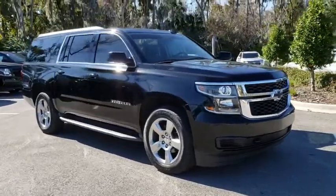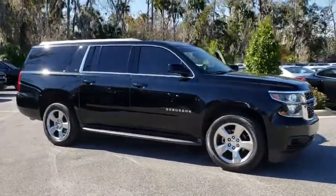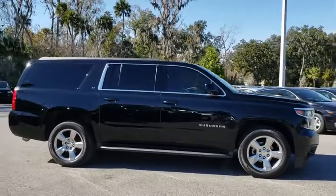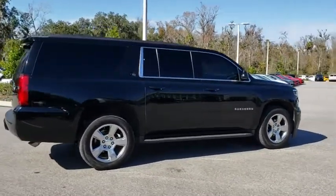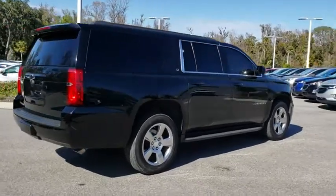The 2016 Chevrolet Suburban. The Suburban excels at towing heavy trailers, hauling loads of people and gear, and enduring hard use and rugged terrain. This vehicle has less than 105,000 miles.